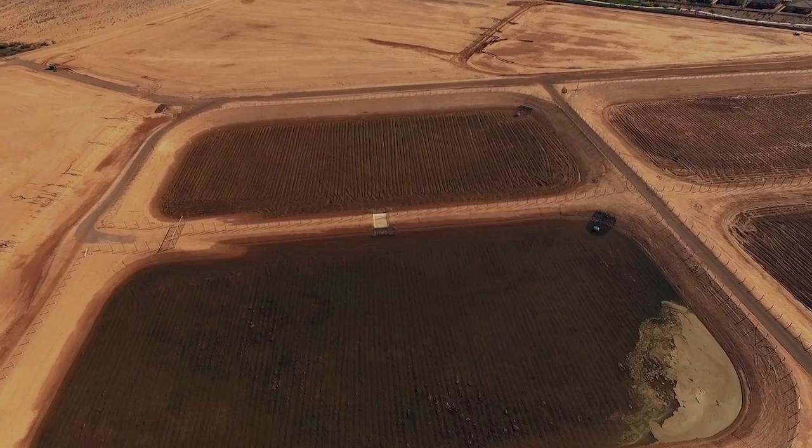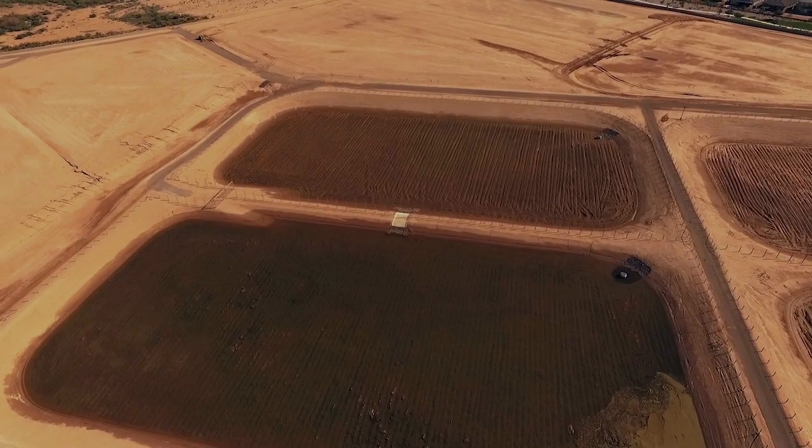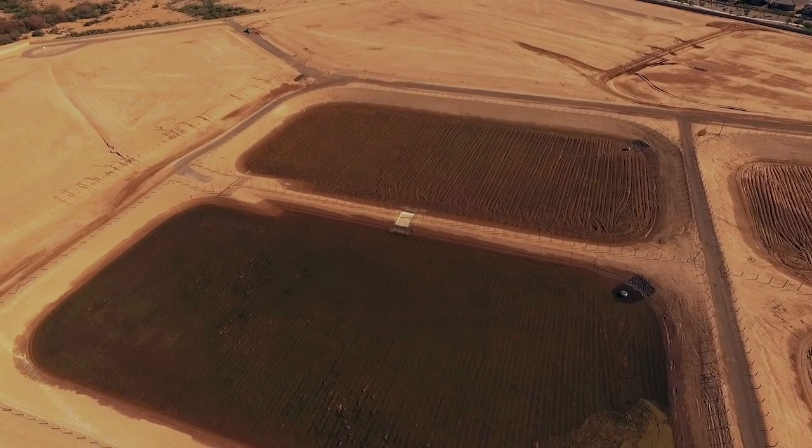The project has converted an underutilized reclaimed water resource into a significant financial asset and a renewable water supply that will bolster the long-term sustainability of the regional aquifer. The Liberty Project is vital for the Groundwater Replenishment District's ability to meet its replenishment obligation, and it's an important step for the water management of the West Valley.